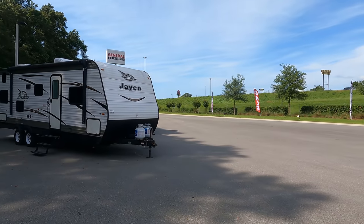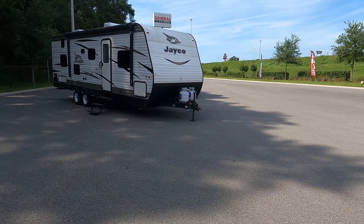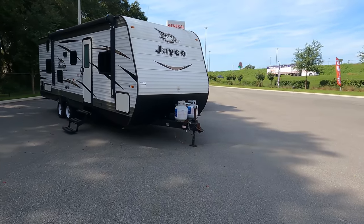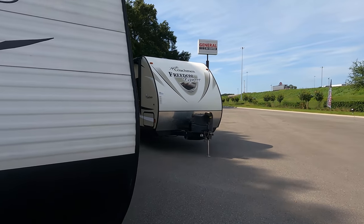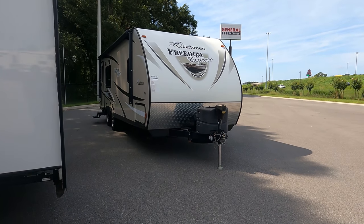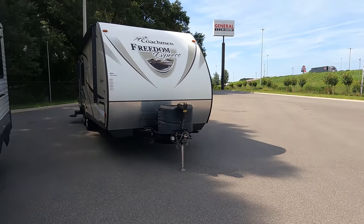Here's a Jayco Flight 267BHS — the number one selling travel trailer of all time. It remains the number one selling, but that one's already sold. And the 246RKS — that one is sold as well.